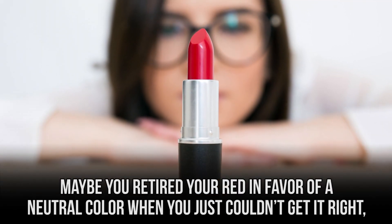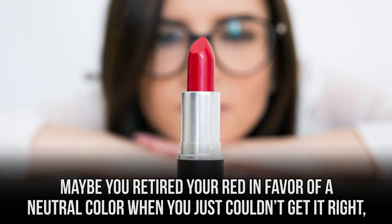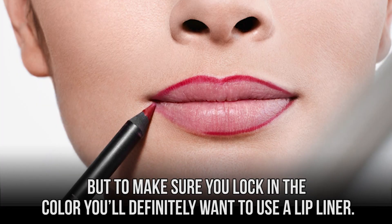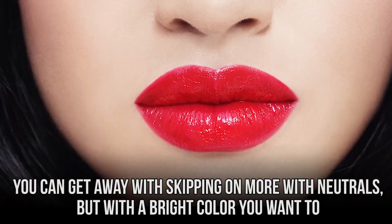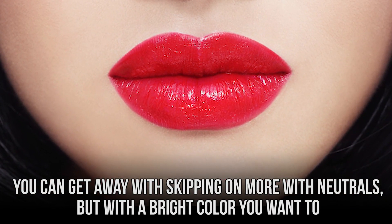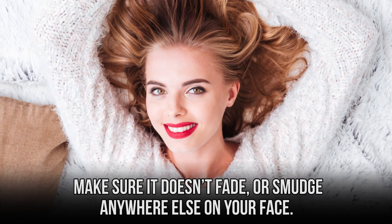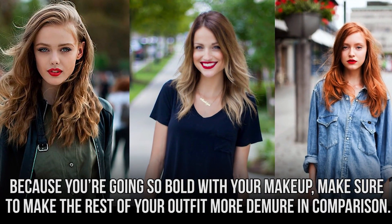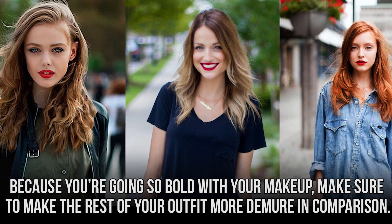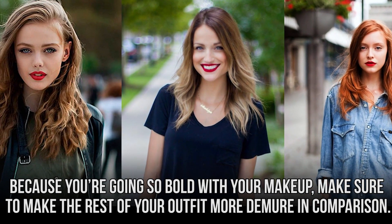Maybe you retired your red in favor of a neutral color when you just couldn't get it right, but to make sure you lock in the color, you'll definitely want to use a lip liner. You can get away with skipping it with neutrals, but with a bright color, you want to make sure it doesn't fade or smudge anywhere else on your face. Because you're going so bold with your makeup, make sure to make the rest of your outfit more demure in comparison.